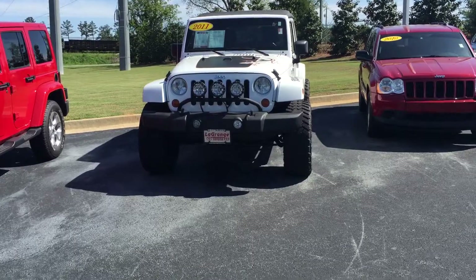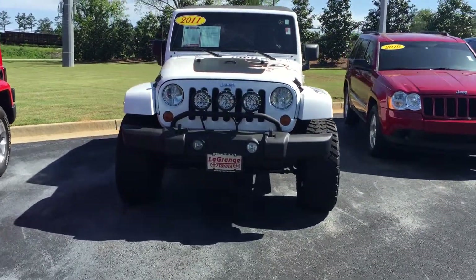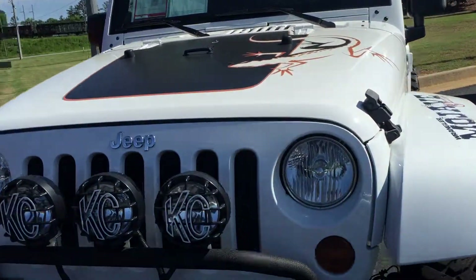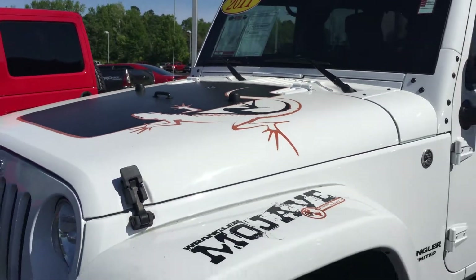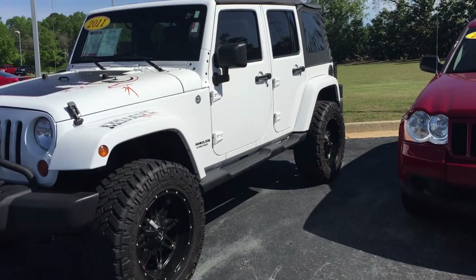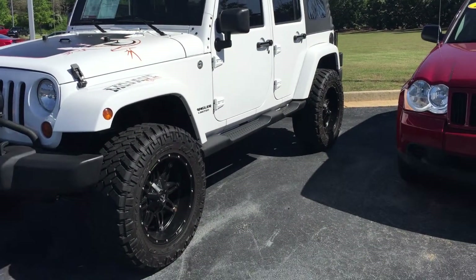It's a Mojave edition — this is one of the rarest Jeeps out there. Again, 2011. Gives you the KC lights there, gives you the bull bar, and gives you this nice-looking emblem where it says Wrangler Mojave with a little lizard on the front. Really good look to it. It is trail rated edition, meaning it does have four wheel drive, and it's an automatic.